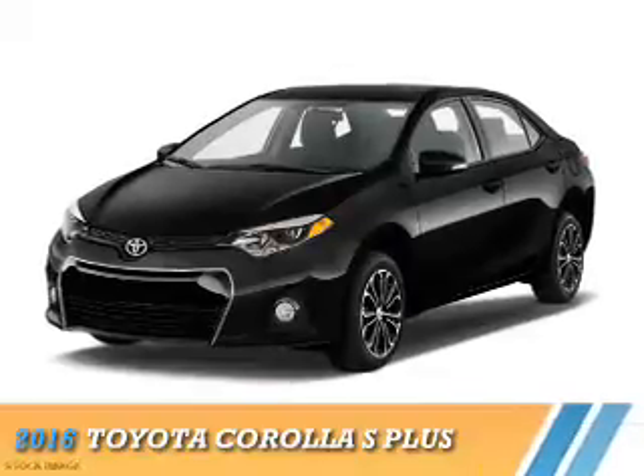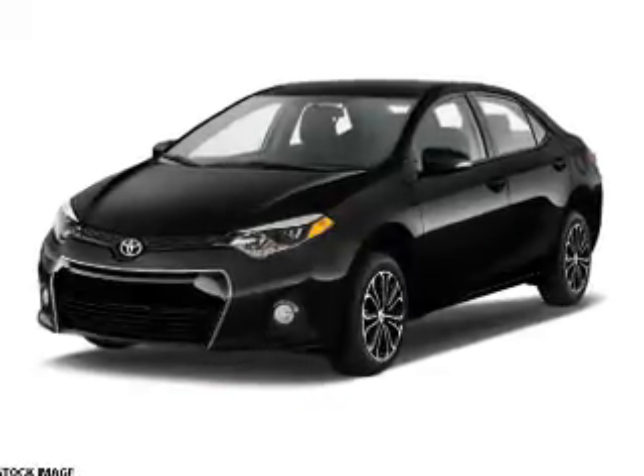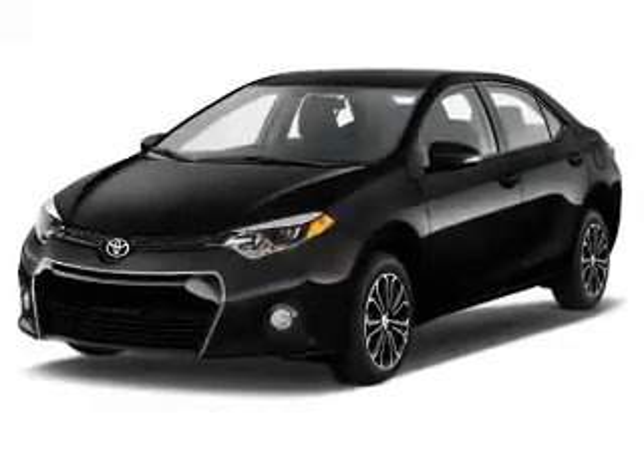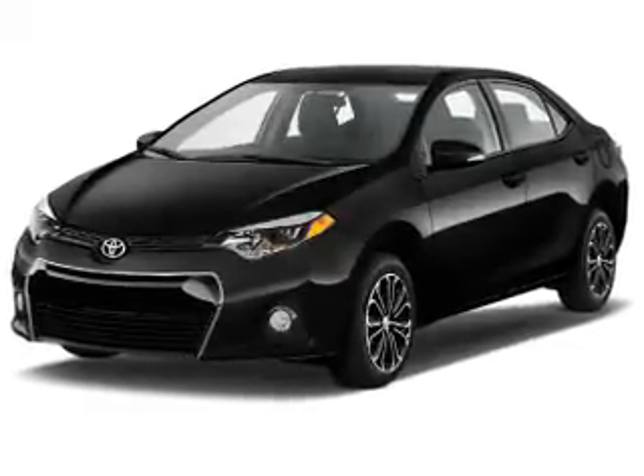Presenting the 2016 Toyota Corolla. It's powered by front-wheel drive, a 1.8 liter four-cylinder engine, and an automatic transmission.